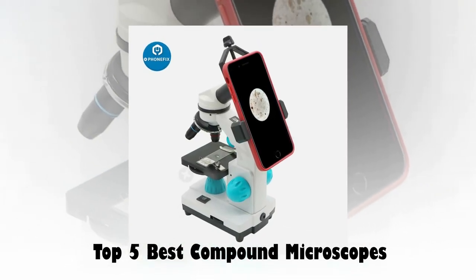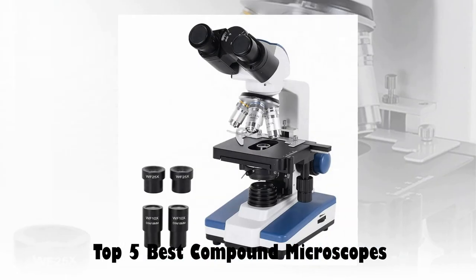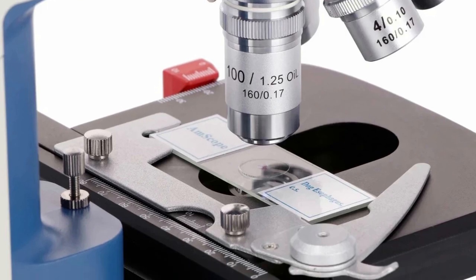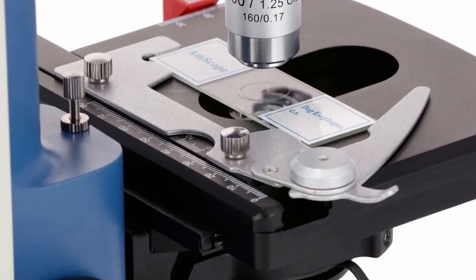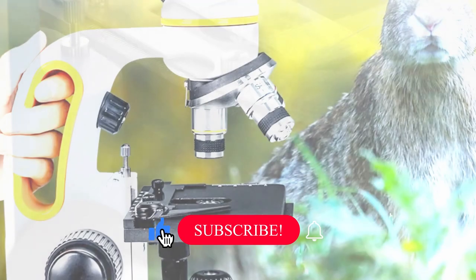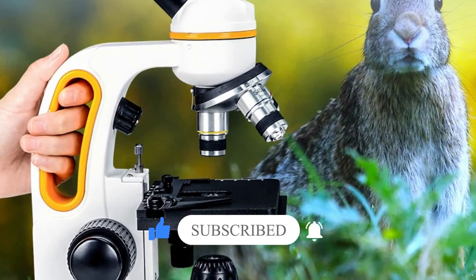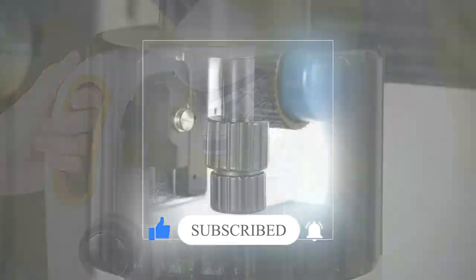We researched the web and read lots of real user reviews before creating this compound microscope list. If you want more information and updated pricing on the compound microscopes mentioned, be sure to check the description. Subscribe to our channel and press the bell button for more informative videos.